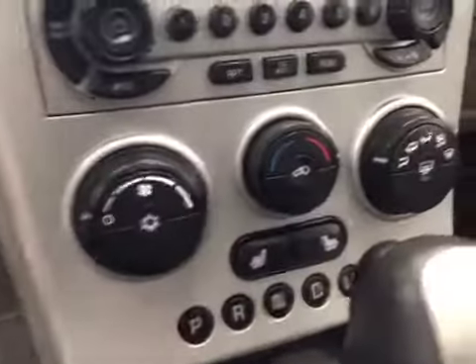Also features a sunroof and climate control with AC, heated seats, and our interior color today is gray and black.